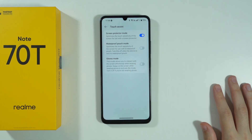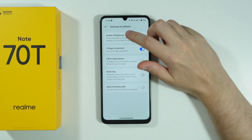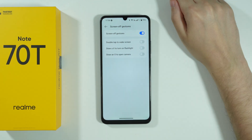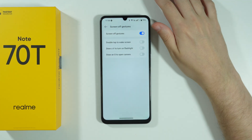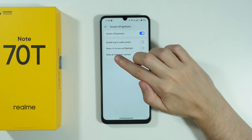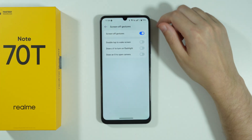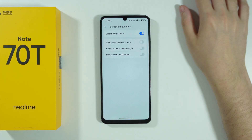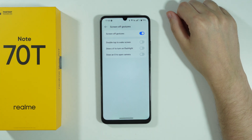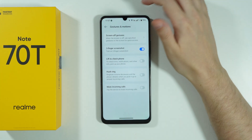There is also the Screen Protector Mode, which can be quite useful. In Accessibility and Convenience, we can also find Gestures and Motions. It's worth learning the screen-off gestures — for example, you can draw a V symbol to turn on the flashlight when the screen is off, and draw an O to open the camera. Unfortunately, we cannot change what these two letter gestures do — they are fixed — but they're still very handy shortcuts.